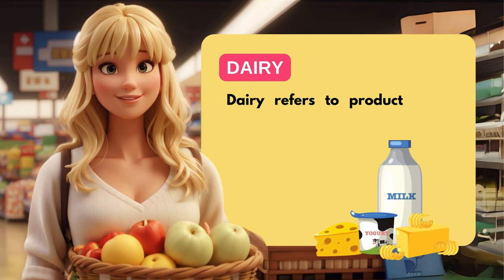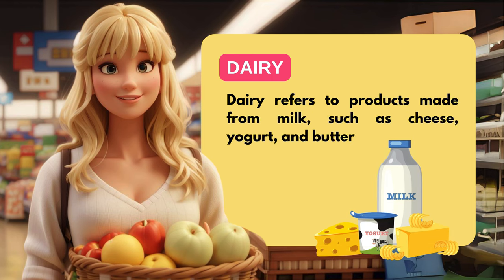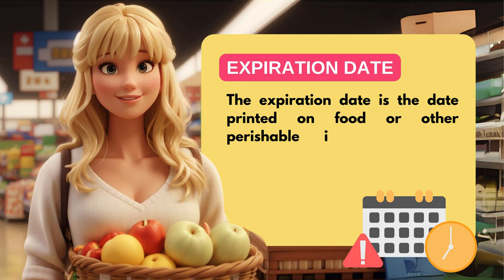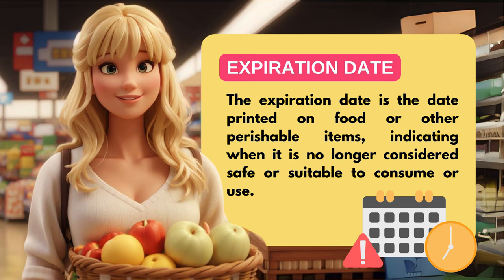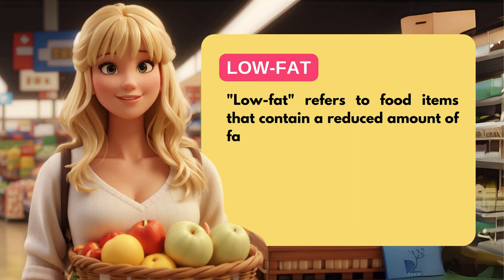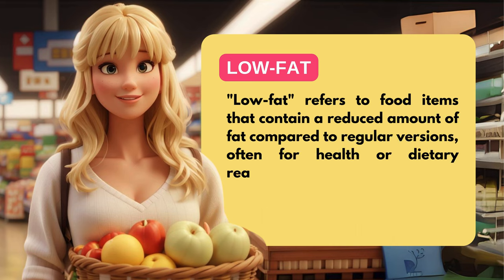Dairy refers to products made from milk, such as cheese, yogurt, and butter. The expiration date is the date printed on food or other perishable items, indicating when it is no longer considered safe or suitable to consume or use. Low-fat refers to food items that contain a reduced amount of fat compared to regular versions, often for health or dietary reasons.